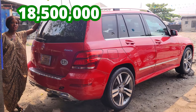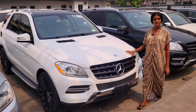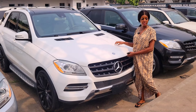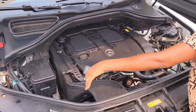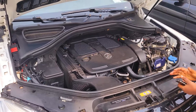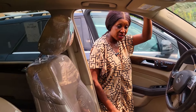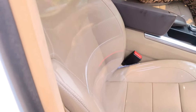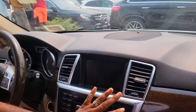Slightly negotiable. This is a foreign use ML 350 2014 model, 4MATIC, white color. This is the engine with a strong battery — see how neat the inside is. There's no rust, no body work, accident free, buy and drive. This is the interior: cream interior, leather seats. This is the dashboard — it has AC vent and reverse camera navigation.